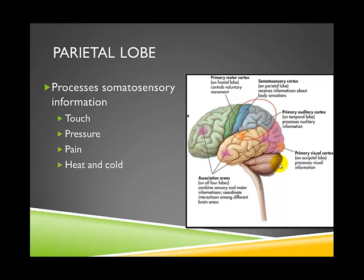The parietal lobe is responsible for processing physical, or somatosensory, information. The word 'soma' is Greek for body, so any type of bodily information you experience — such as touch, pressure, pain, and temperature, whether it's very hot or very cold — is processed in the parietal lobe of the brain.